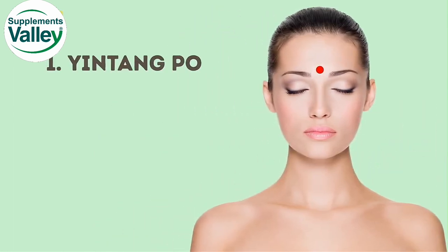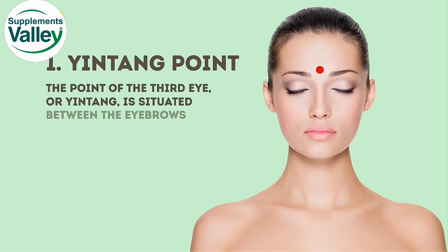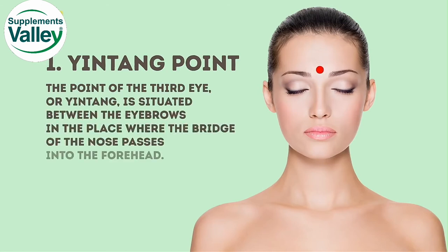The first one is the Yin Tang point, also called the point of the third eye. It is situated between the eyebrows, in the place where the bridge of the nose passes into the forehead. This point is also responsible for eye fatigue removal.